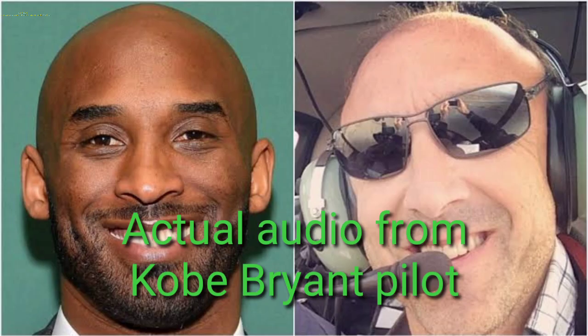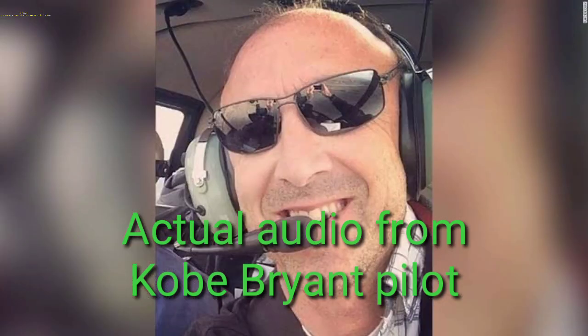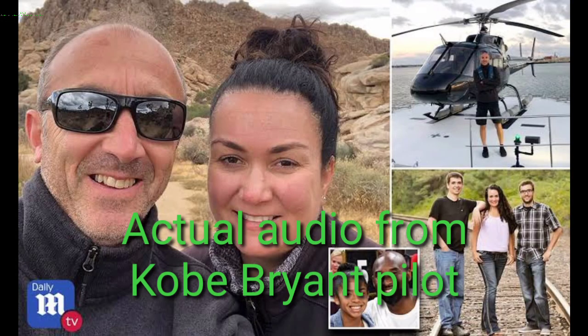Number 2 Echo X-ray, for your transition to Camarillo, did you just want to follow the 118? 118, and then we'll look around Van Nuys to catch the 101, 2 Echo X-ray. Number 2 Echo X-ray, roger.